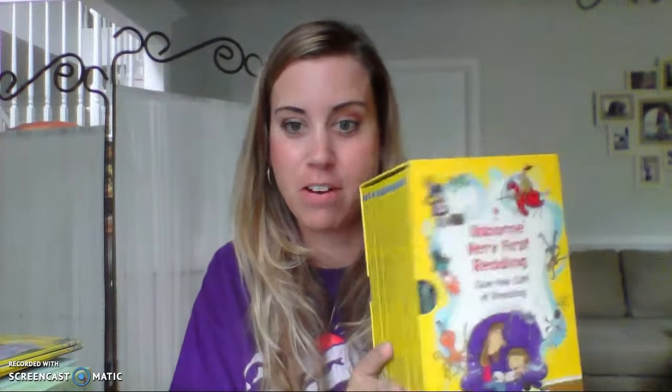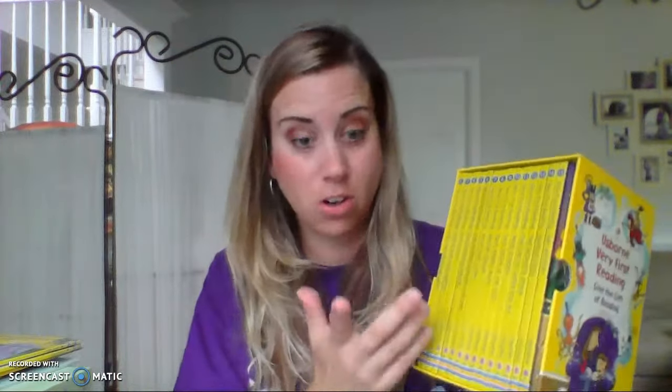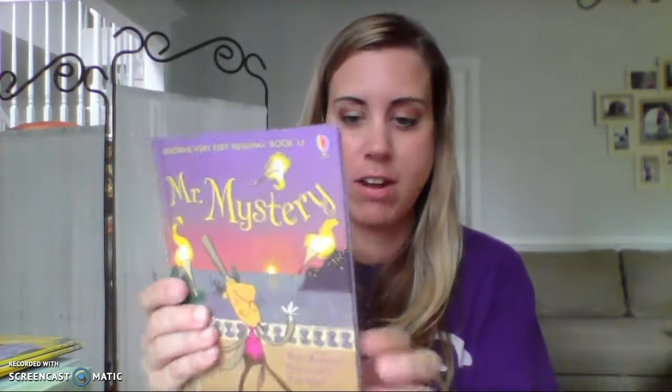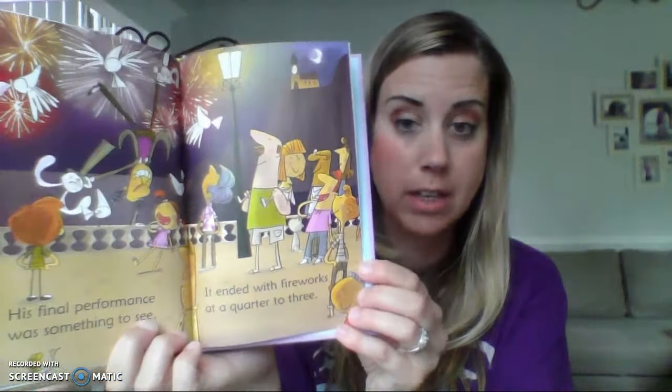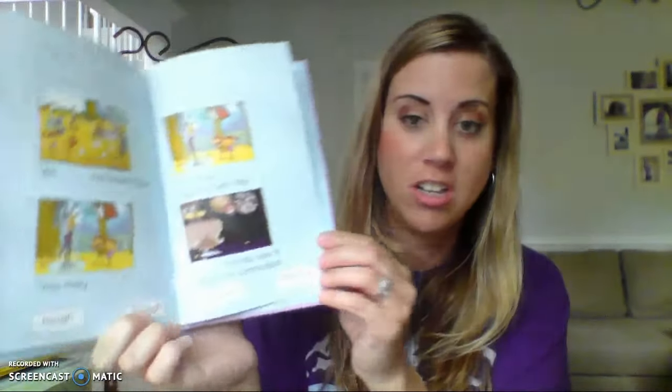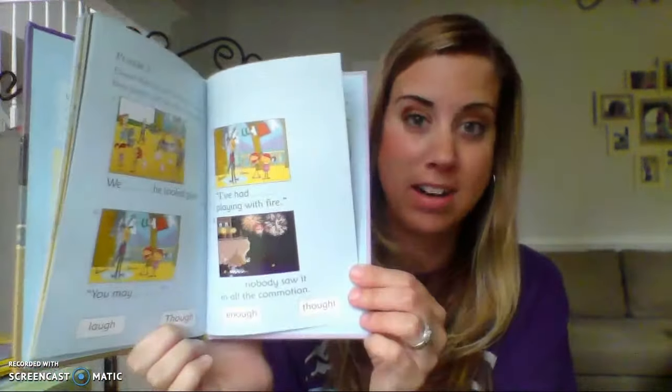This next reading program is one that I personally used with my children — it's the Very First Reading Set. It comes with 15 hardback books that also increase in difficulty. You'll recognize the same books from the Starting to Read Pack, but it progresses beyond eight books all the way up to 15. Each of these books has question-and-answer games and puzzles in the back that the child gets to practice their new skills.